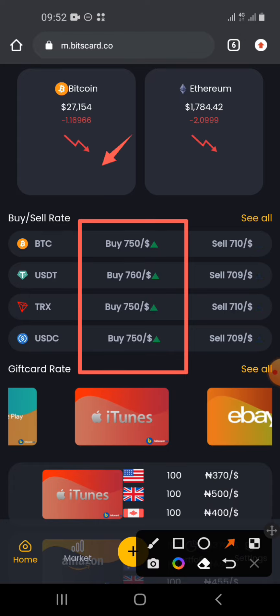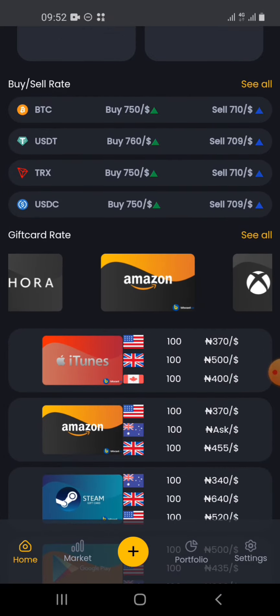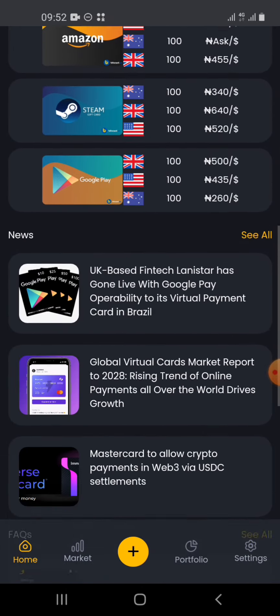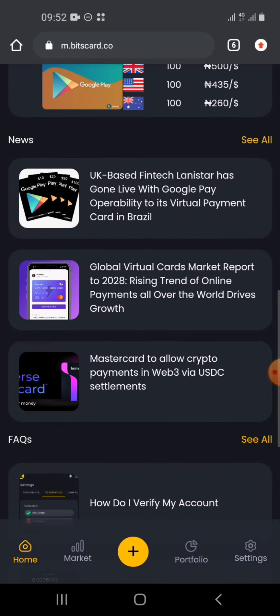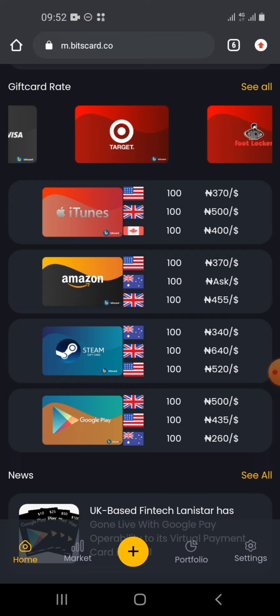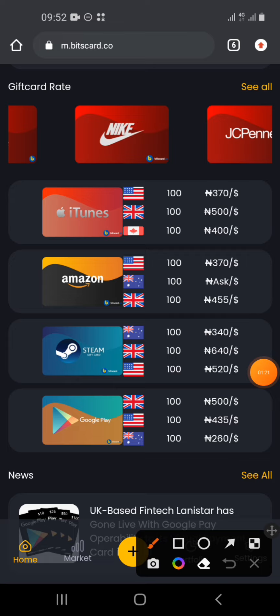The rates you see on Bitcard are the normal P2P dollar rates — Bitcard has a P2P platform where you can buy and sell cryptos. When you come to the gift card area, you find several types of gift cards. These guys are squarely focused on gift cards, and it's very fast to send your gift card code to your email. The main thing is you buy the gift cards and sell them for dollars or USDT.